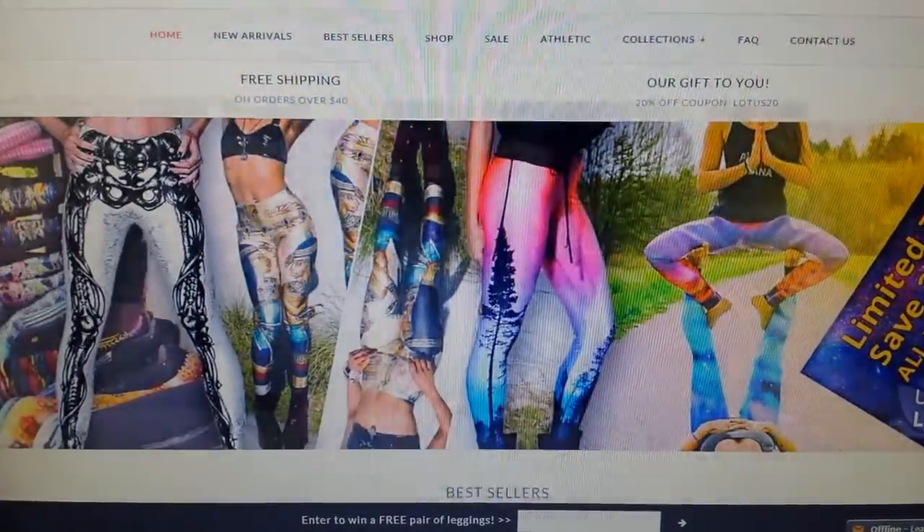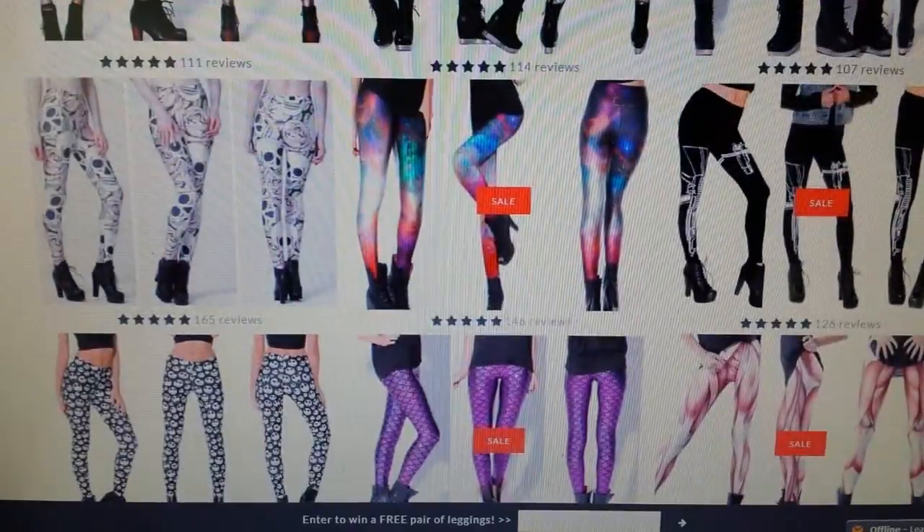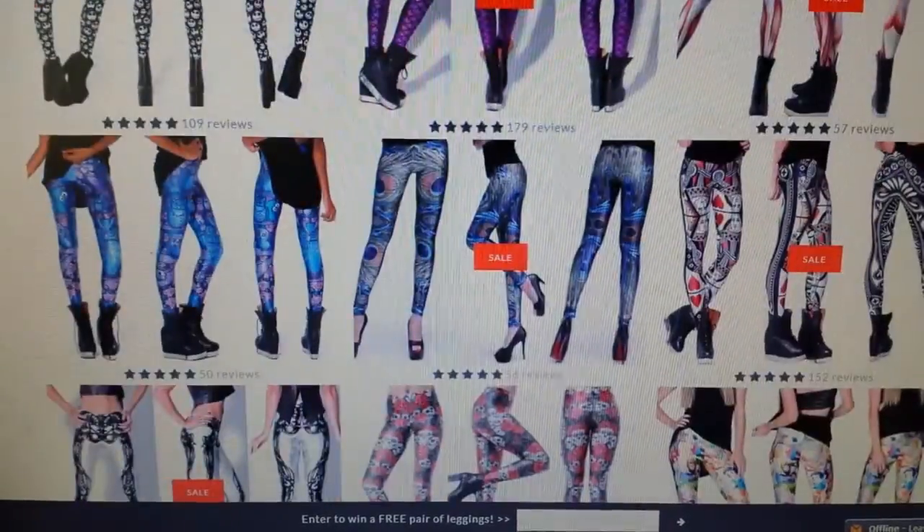And on today's episode: Lotus Legging Review. Hey guys, welcome to another Thursday with the Adventurers of ZZ. So today we're going to talk about Lotus Leggings — what I thought about them, should you buy from them, are they a reliable company, and all that.